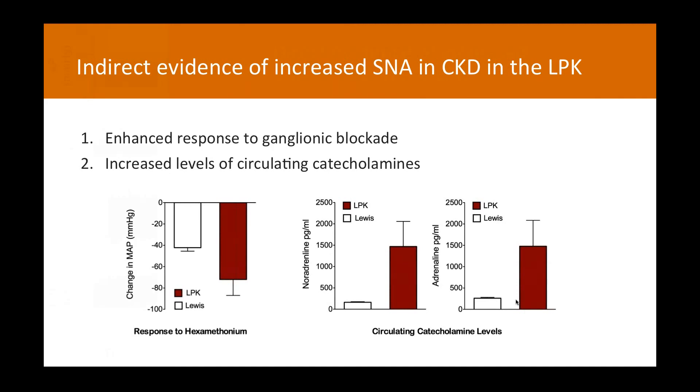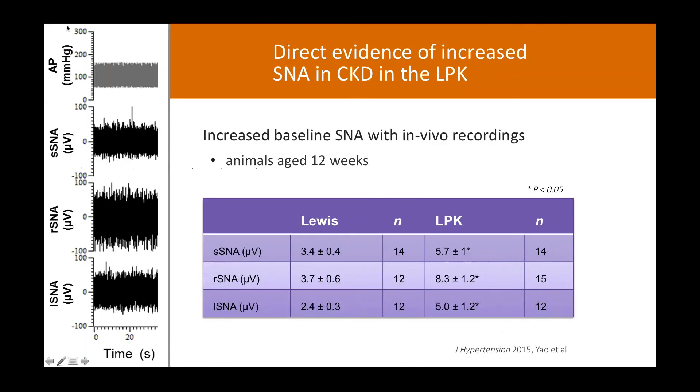We also looked directly — recording sympathetic nerve activity in anesthetized animals. Here you can see concurrent recordings of arterial pressure, splenic sympathetic nerve activity, renal sympathetic nerve activity, and lumbar sympathetic nerve activity. When we look at these three nerves in animals at 12 weeks of age, after subtracting the background activity level, the microvolt level of sympathetic nerve activity is greater in our LPK animals in all three nerves. While there is debate over the use of microvolt data as a measure of sympathetic nerve activity, this is consistent with our hypothesis of increased sympathetic nerve activity. The caveat, however, is that all these recordings are made under anesthesia.